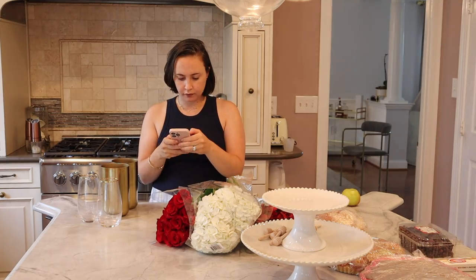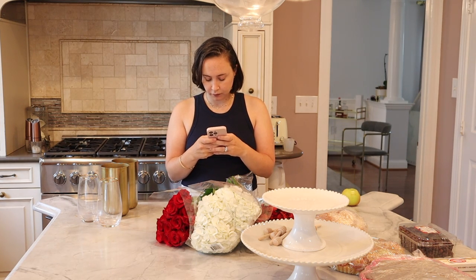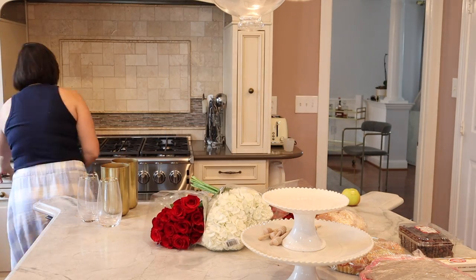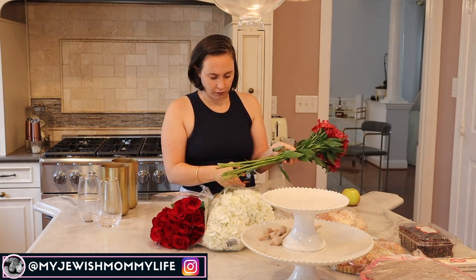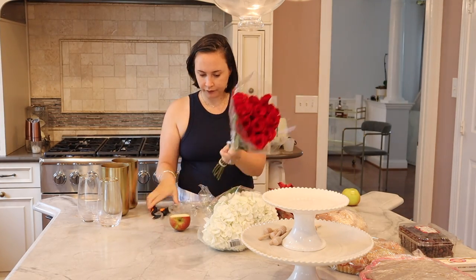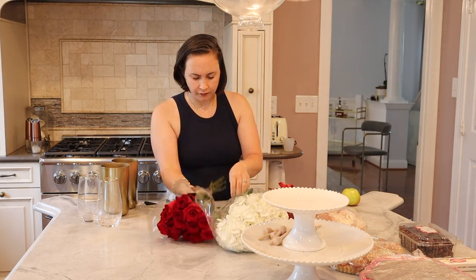So I am starting off my Rosh Hashanah prep by getting these Trader Joe's flowers together and making a beautiful vase, but obviously before I can do that, I have to respond to a million text messages and get my podcast going — just keeping it real with you guys. If you text me, I will text you back. If you DM me, I will DM you back.